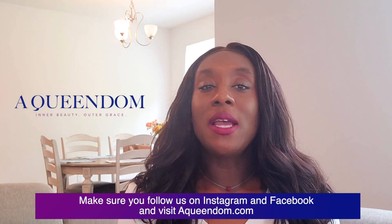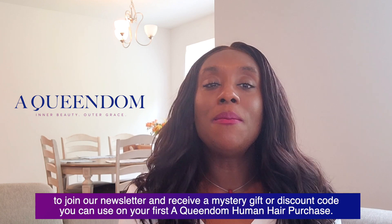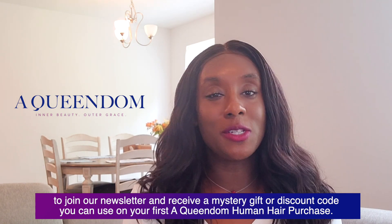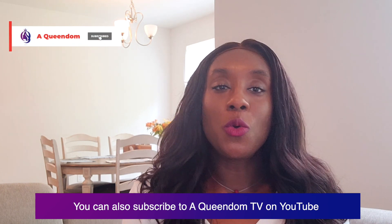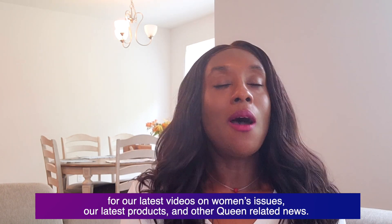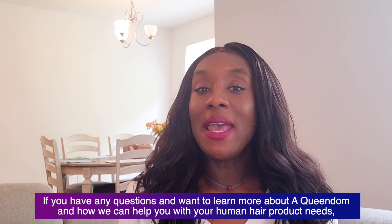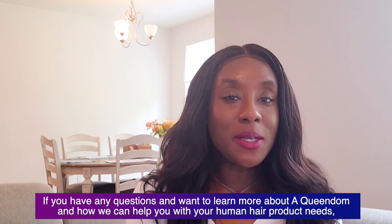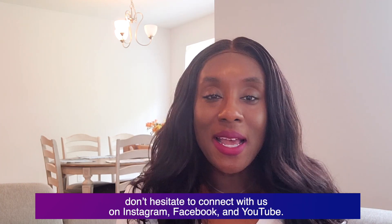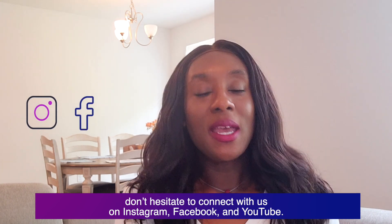Make sure you follow us on Instagram and Facebook, and visit aqueendom.com to join our newsletter and receive a mystery gift or discount code you can use on your first A Queendom human hair purchase. You can also subscribe to A Queendom TV on YouTube for our latest videos on women's issues, our latest products, and other queen-related news. If you have any questions and want to learn more about A Queendom and how we can help you with your human hair product needs, do not hesitate to connect with us on Instagram, Facebook, and YouTube.